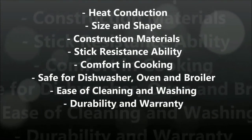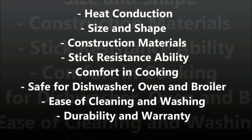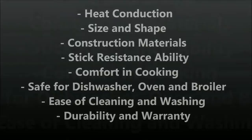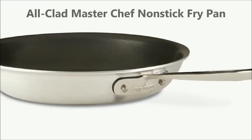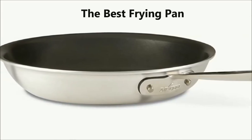How we picked the best non-stick frying pan: we did tests and research in terms of the pan's heat conduction, size and shape, construction materials, stick resistance ability, comfort in cooking, safe use in the dishwasher, oven and broiler, ease of cleaning and washing, and durability and warranty. After all our tests and research, we feel that the All-Clad MasterChef non-stick fry pan is the best frying pan.